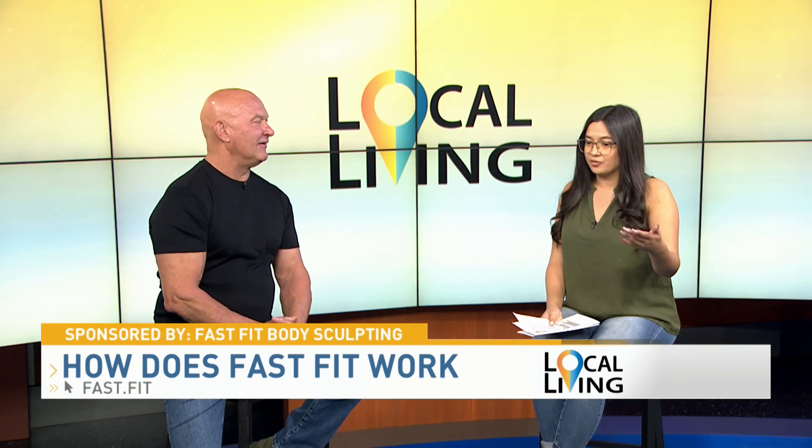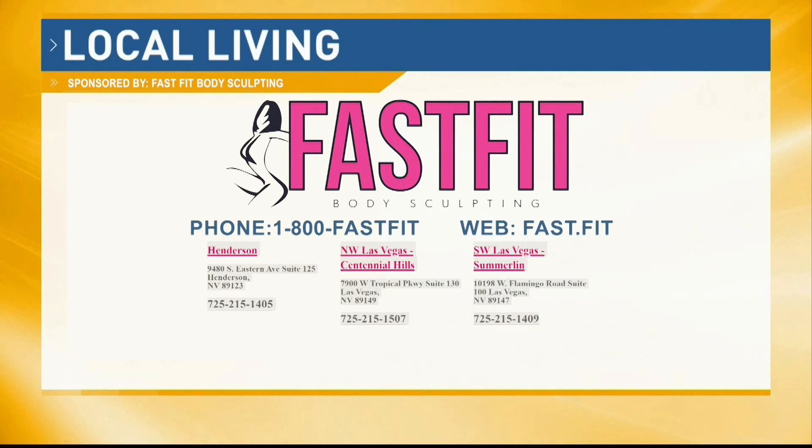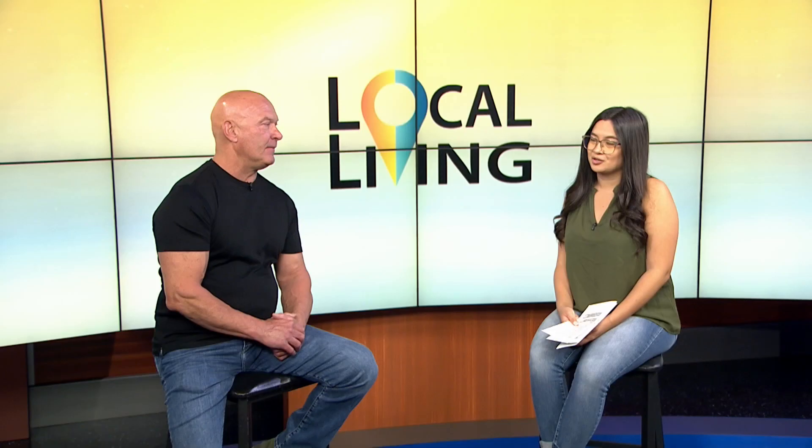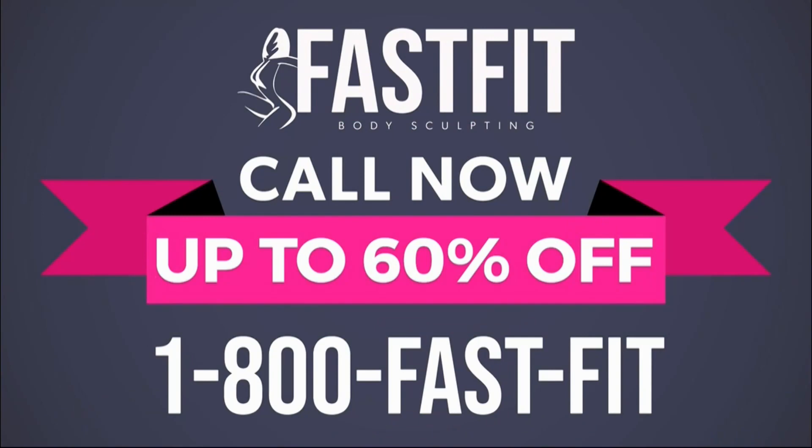Let's talk about any special offers you have going on. How can people come and find you? People always wonder how fast it works, and it's too long to explain right now. But if they just come in and sit down, everybody always says the same thing: this makes sense. Can you let us educate you on exactly how this works and how it can work for you? I promise it will make sense. All you have to do is call 1-800-FAST-FIT and it will make sense for you. Come on in and we'll educate you about everything we do. We're also getting a special offer — up to 60% off for the first 20 callers. 60% off — that's a big number, but just for your callers.